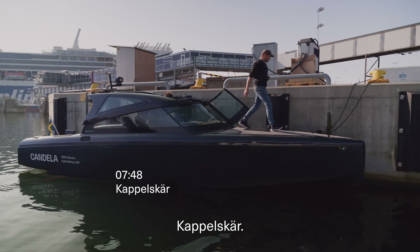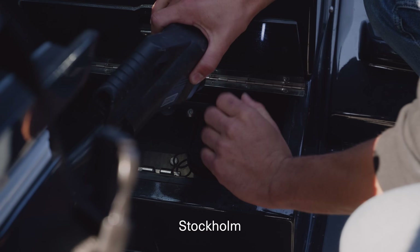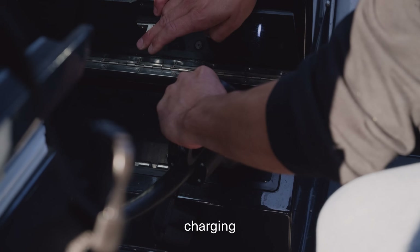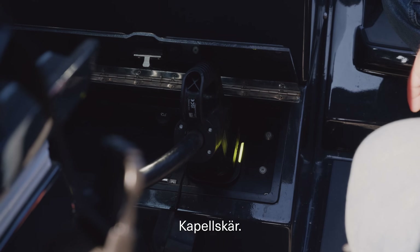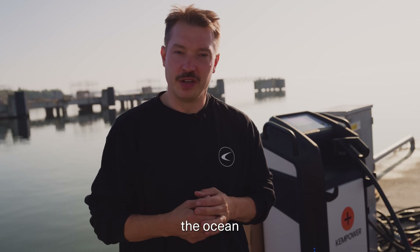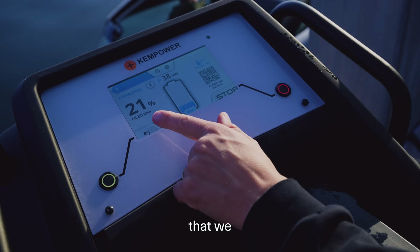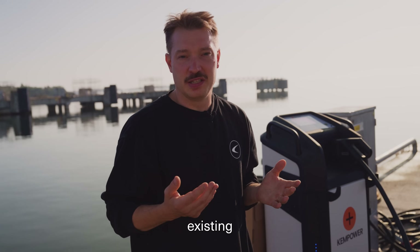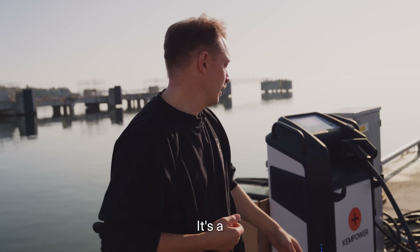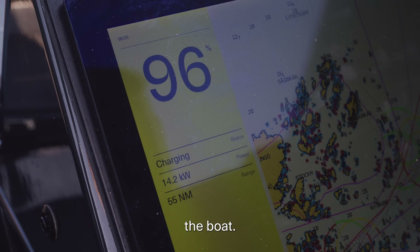We're at Kapellskär. We've traveled roughly 45 nautical miles from Stockholm, and we're now charging at 40 kilowatts DC here at Kapellskär, preparing to go over the ocean to Åland. We're using a Kempower DC charger that we borrowed from Kempower — thank you very much for that. It's using the existing dock infrastructure, a 63-amp cabinet, and this will take us roughly one hour and 20 minutes to charge the boat.